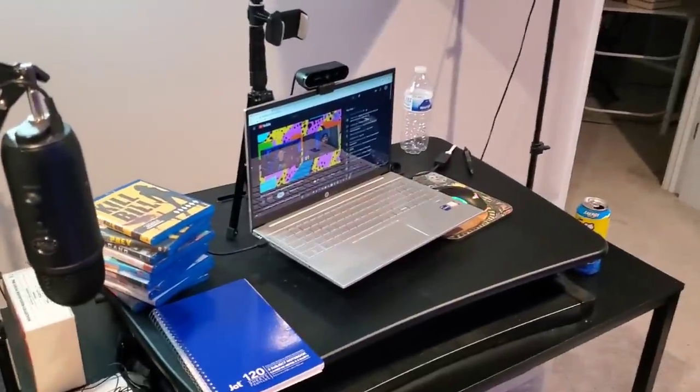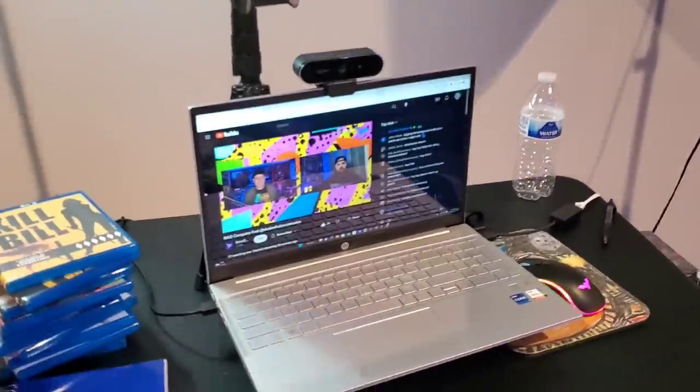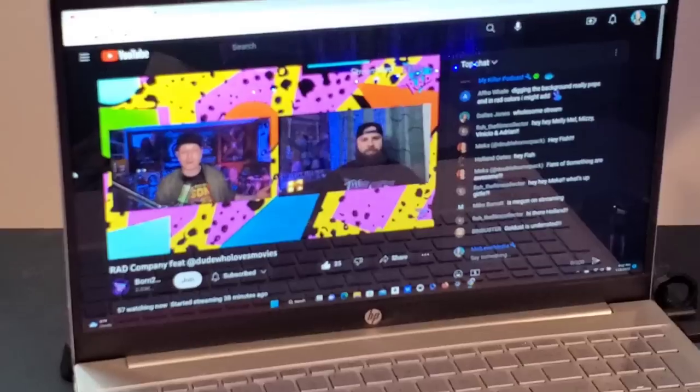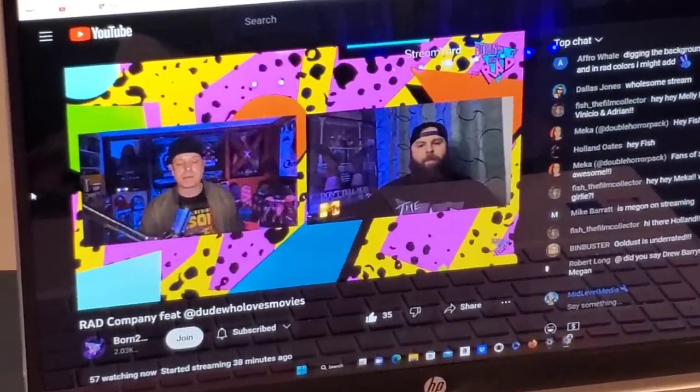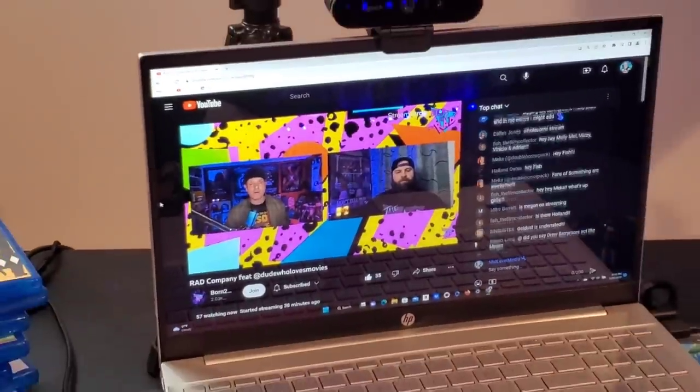This is my desk where I shoot everything. Shout out to Born to Be Rad and The Dude Who Loves Movies — I'm actually watching their stream right now as I'm filming this, on mute though. Let's go over here to the closet. I finished the basement but this is the only area that did not get finished.